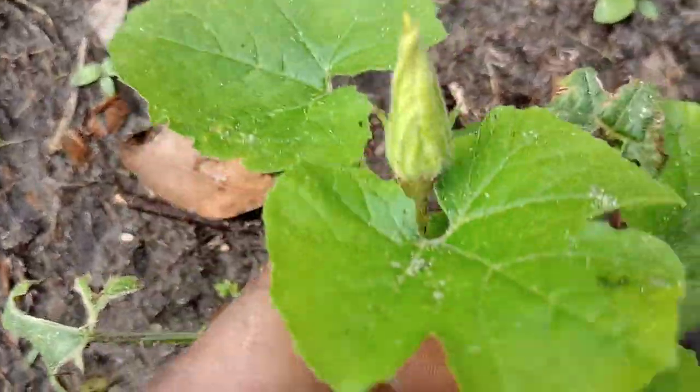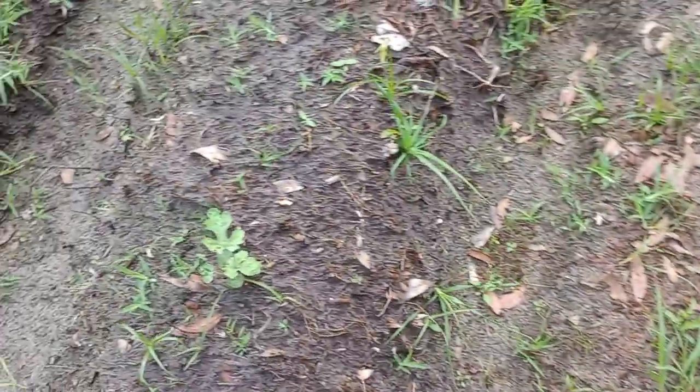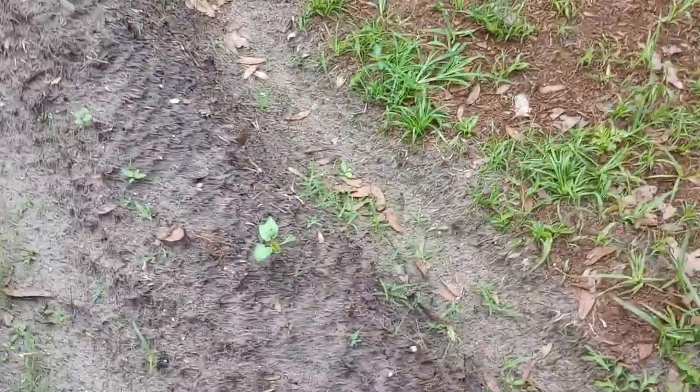There's squash here, this squash is actually getting ready to flower, and watermelon. A couple of okra are in here somewhere — there's one there, there's one there. I like to mix them up so they can do their own thing.